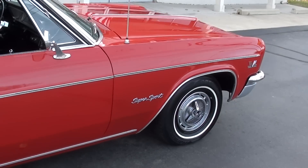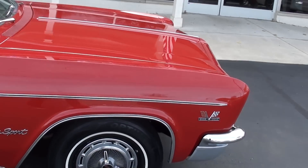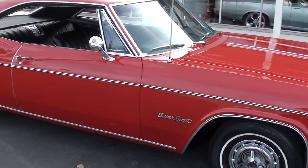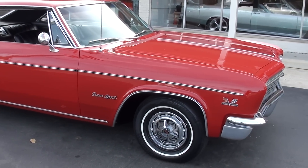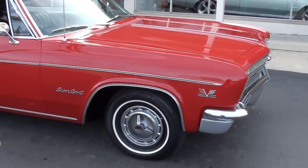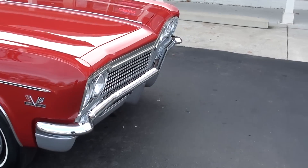This is factory Regal Red with a black vinyl interior. It's a matching numbers 396 cubic inch engine with a matching numbers Muncie M24 four-speed trans, 12-bolt 3.31 limited slip — just a great car.